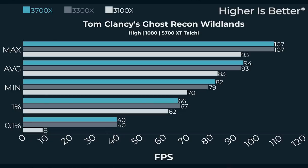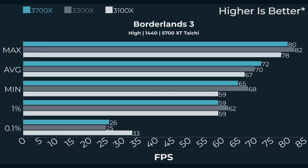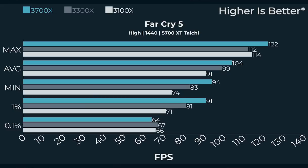Tom Clancy's Wildlands with the 3100 and 5700 XT seemed to really struggle — almost the opposite of Borderlands 3. The 3100's 0.1% lows were only 8 FPS and the game stuttered a lot. Again, it was Windows doing something in the background, but it was repeatable. Switching to 1440p with the Taichi: Borderlands 3 was basically the same across all three CPUs — the 3100 maintained about 65 FPS average. Far Cry 5 is about 100 FPS across the board, 104 to 91 — a little reduction with the 3100, but nothing weird.